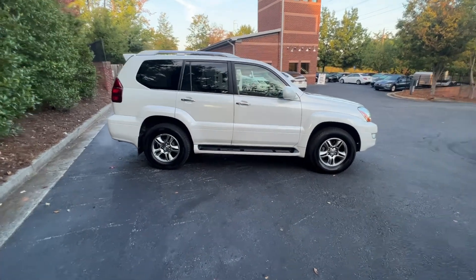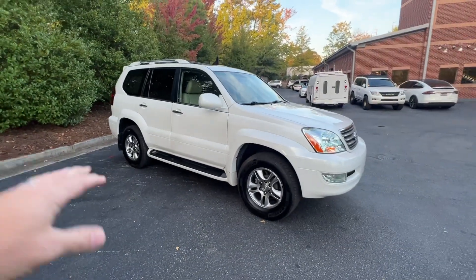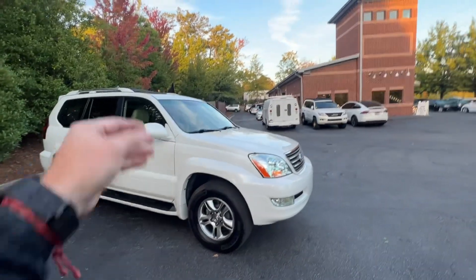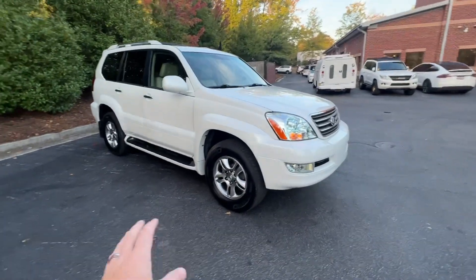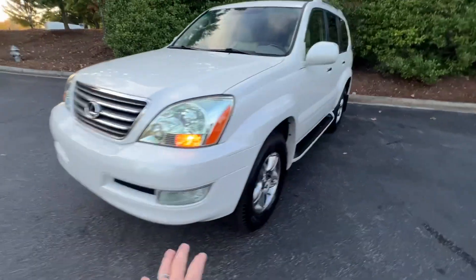It was actually a shop I trust in my neighborhood in Roswell. Beautiful car. My Lexus tech that did all the major service on this — we nickname each one of my GX470s because I get so many of them. This one has been nicknamed Princess. He believes it was a garage queen. It's got the perfect bones.